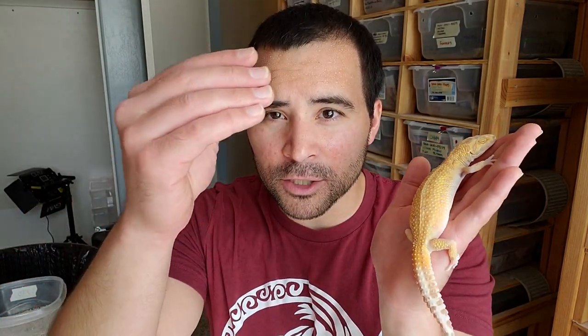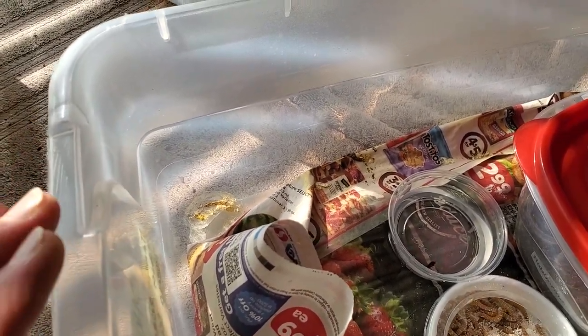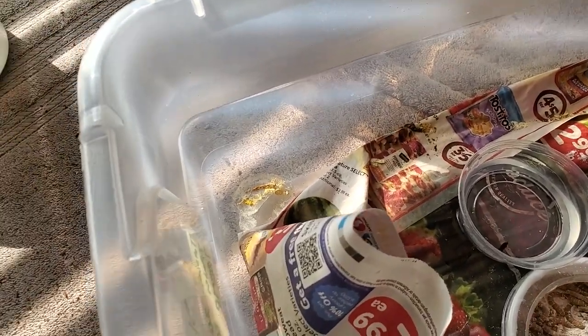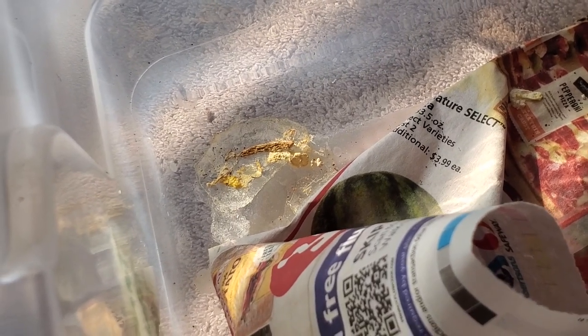Egg bound in the best scenario: the females will reabsorb those eggs or pass them weeks or months later. In a worst case scenario, unfortunately, the gecko is not going to make it. One other thing worth noting about females that are laying in general — even if they're not egg bound — is you might start to see some weird poos. You can see this one is a very thick, yellow, pasty poo. Sometimes you will see green coloration too. It's a weird thing that can happen, but nine times out of ten their poo will go back to normal within the next week or so and it doesn't mean your gecko automatically has parasites.